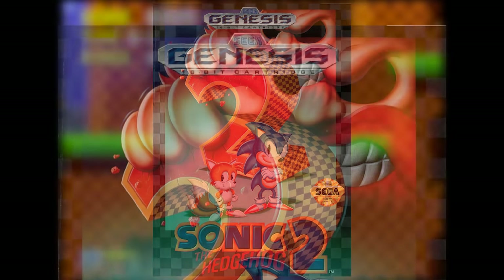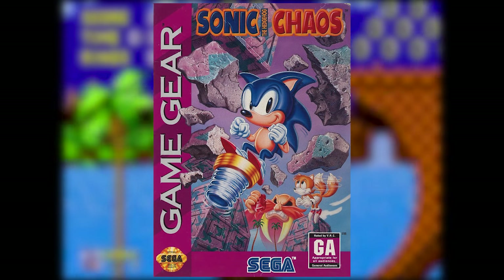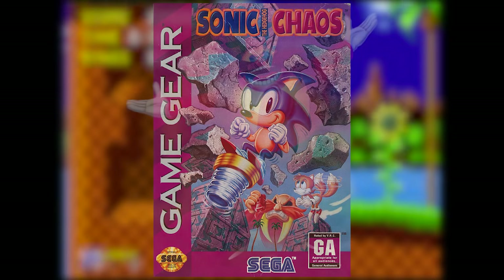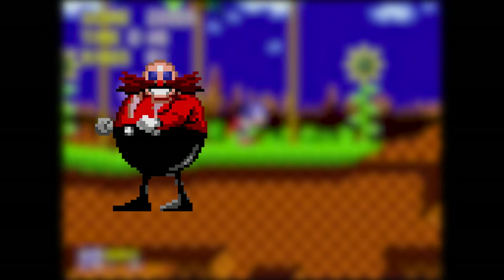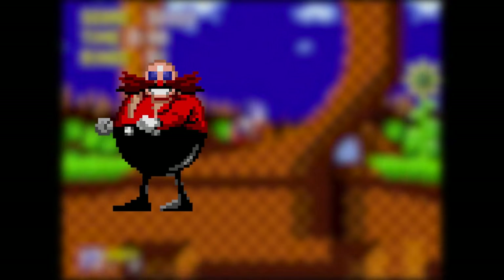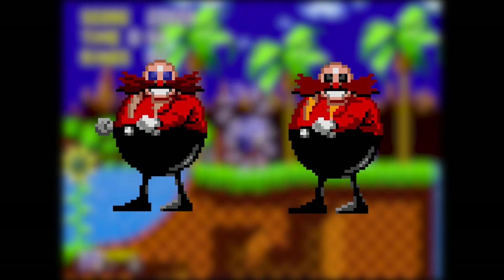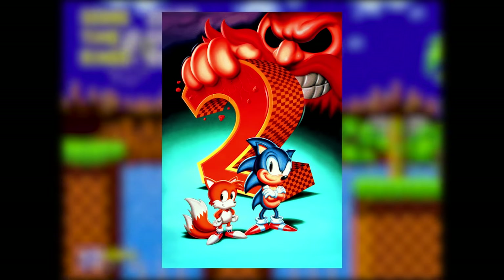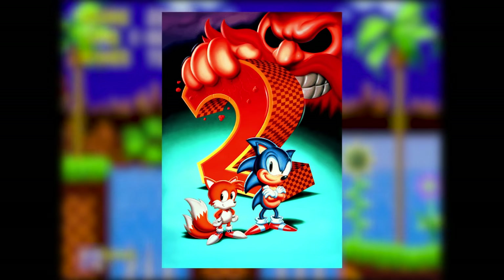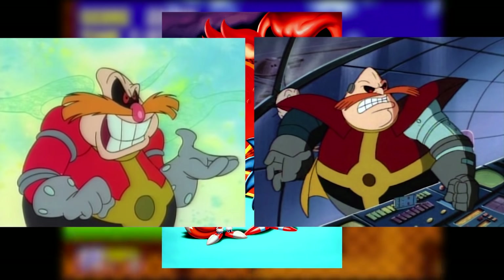Something I always thought was odd was how Robotnik's eyes were portrayed as gaping black voids, which I found rather unsettling as a child. Eggman was clearly portrayed as wearing glasses in the Japanese art, but in-game it wasn't quite as clear. You can't see the bridge of his glasses on his in-game sprite, and while his eyes were dark blue in Sonic 1, they are black in Sonic 2 and 3. So his in-game appearance doesn't technically contradict the terrifying eyeless version of Robotnik on the American cover. I think this cover is the reason most Western media gave Robotnik black eyes, although usually with red pupils, which is a look I'm somewhat fond of.